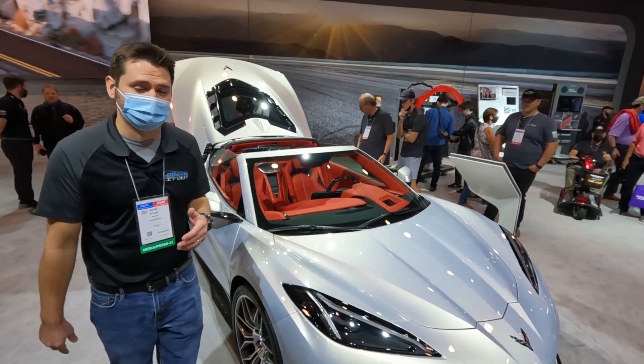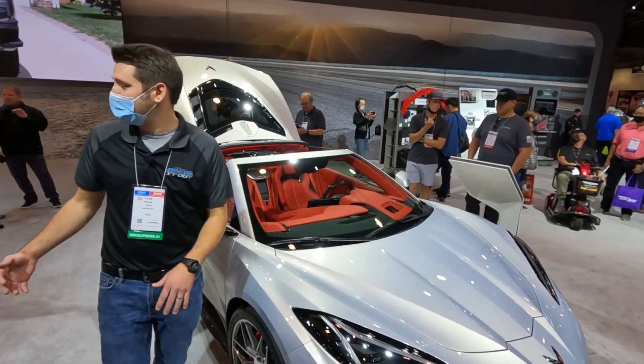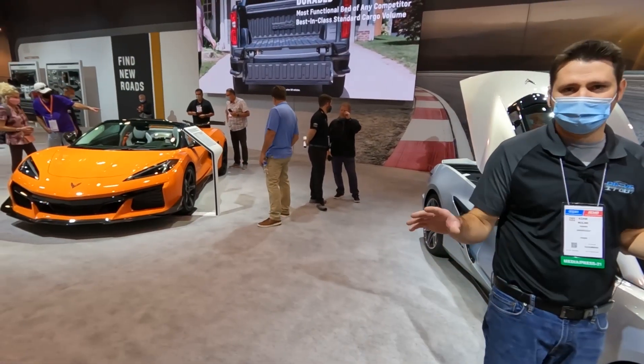They've actually brought two Z06s to this show — they've got this silver one here, and they've got the orange one over there with all the aero on it, the Z07 package and all the stuff over there.